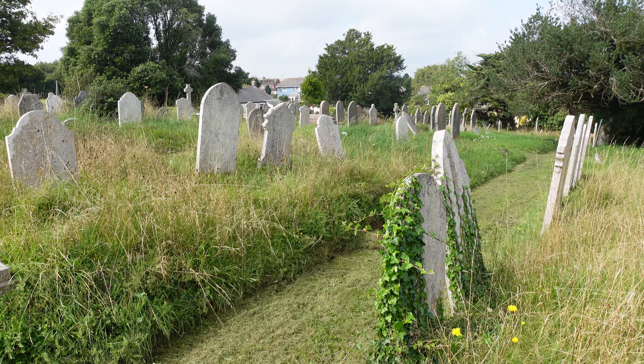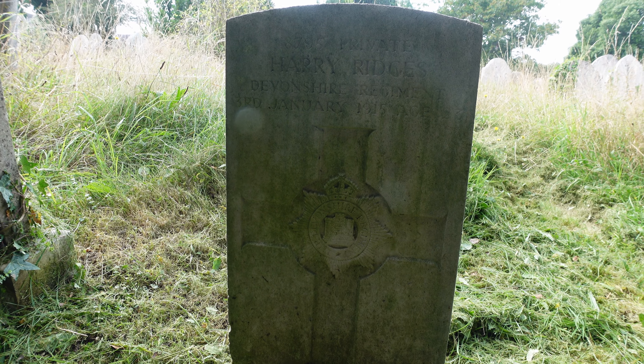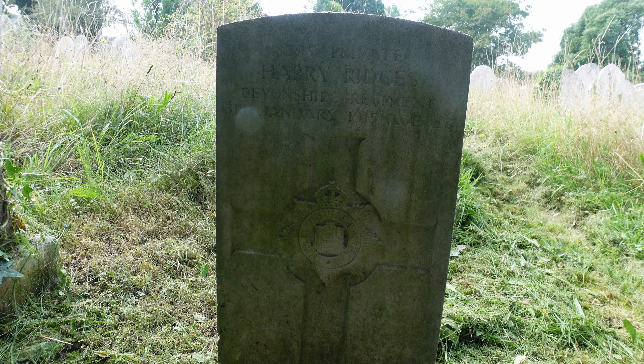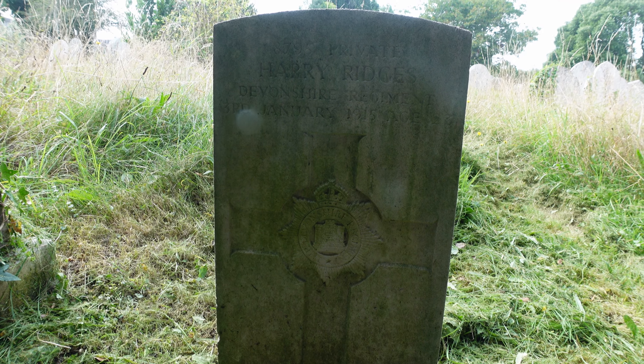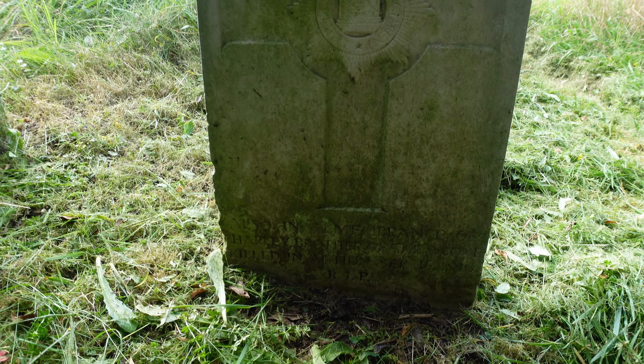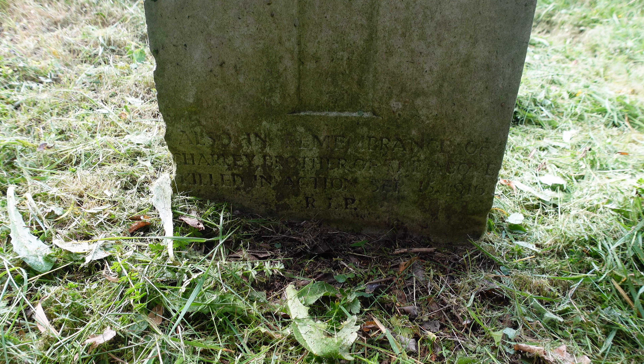Tucked away under the hedge here at the back is a war memorial to Harry Ridges, Devonshire Regiment, 1915. But down the bottom there's another inscription, difficult to read, also in memory of Harry's brother who was killed in action. So that family lost two sons in the First World War.